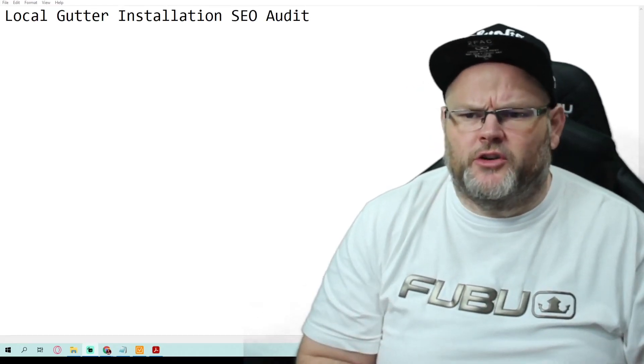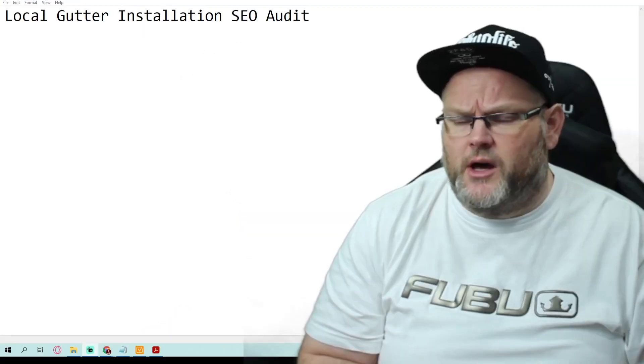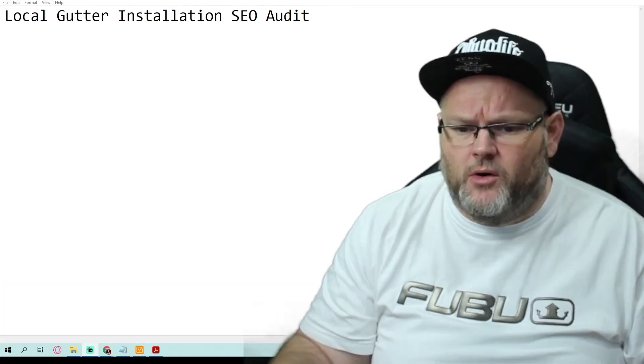Hey guys, my name is William. In today's video, we're going to do a local gutter installation SEO audit. That's right, a local gutter installation SEO audit.